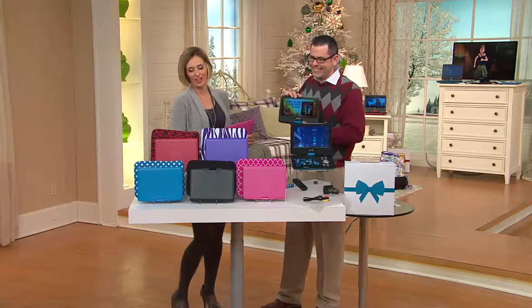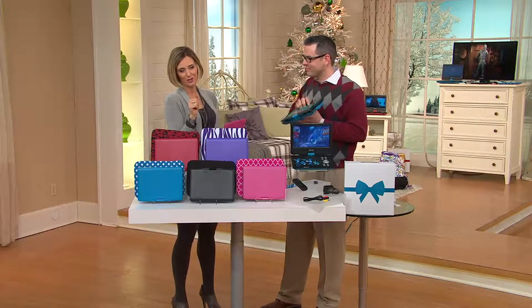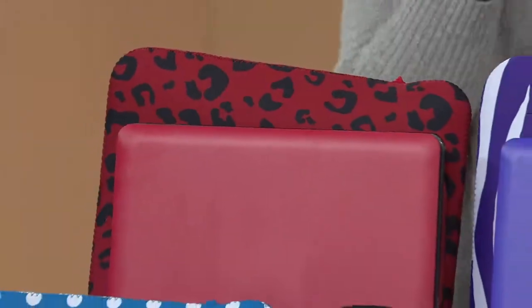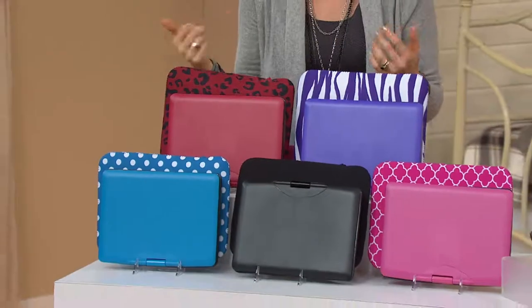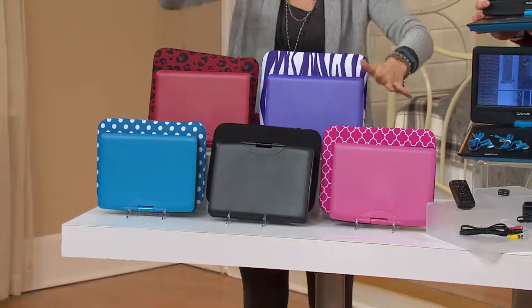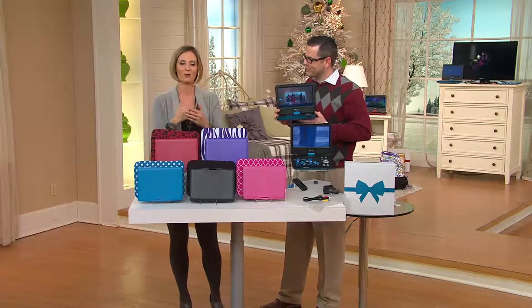I want to mention one thing: you will get this in time for Christmas. There's guaranteed delivery if you use a major credit card or your Q card. Every age, every gender — this is fabulous. Just make sure you get the color that they would like, because your boss might not want the red animal. Get the black before it sells out. There's also the pink, the blue, and you know your kid's going to love the purple zebra. But that is getting very limited, as is the red animal.